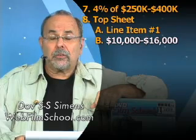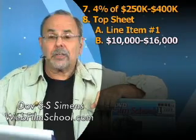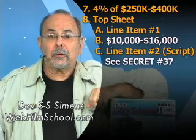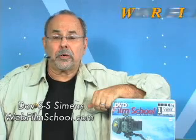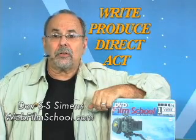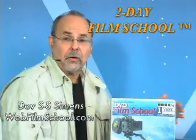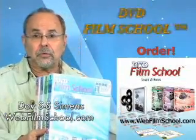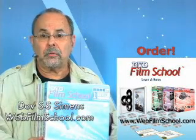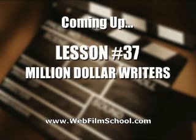Would you like to know what to pay your screenwriter and how to buy a script? Take a look at the next segment, secret number 37. Here's the bottom line — let me cut to the chase: anyone can produce, write, or direct a feature film given the basic information, and I intend on giving it to you with my amazing two-day film school. Take a look at the DVD film school — if you want to launch your career, take a look. It's up to you now. Take action.